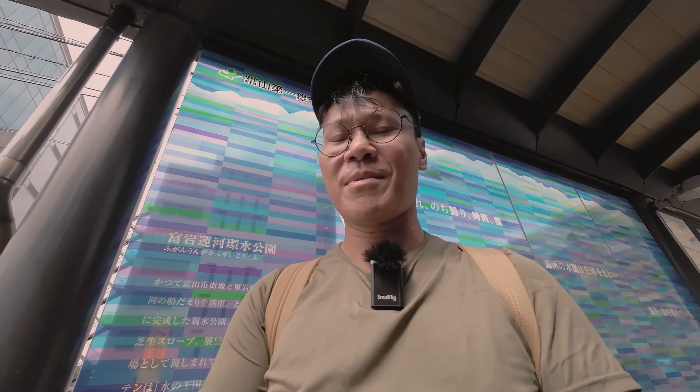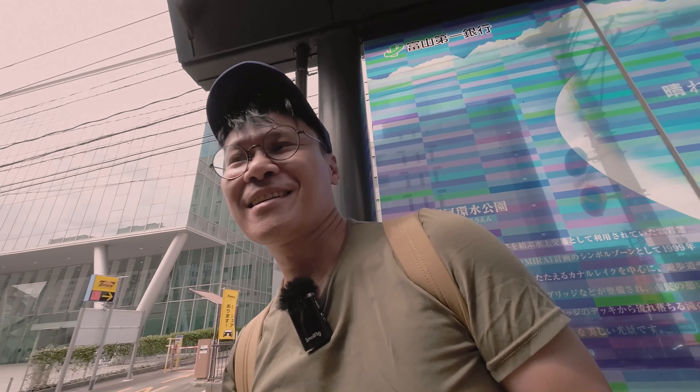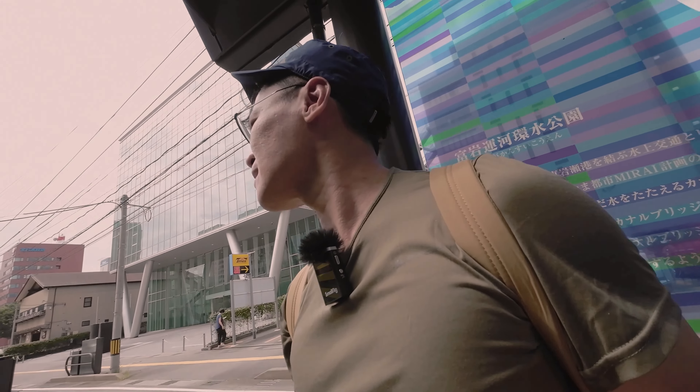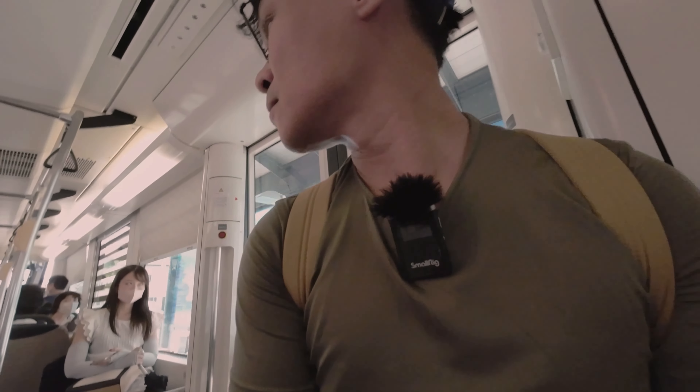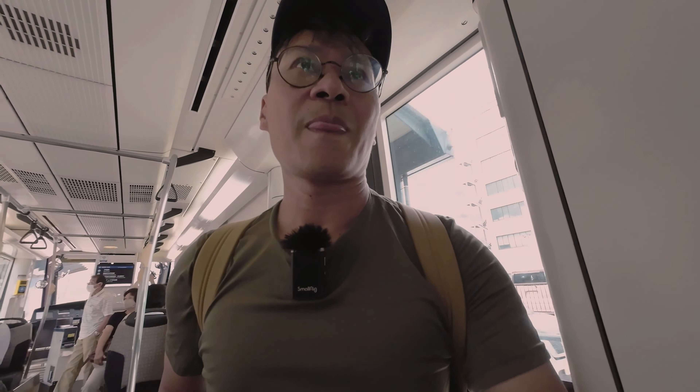We're now heading to Iwasihama Beach — let's see if you can take this ride. Let's go! We just got inside the tram station and we've got about 30 plus minutes to get to Iwasihama Beach.